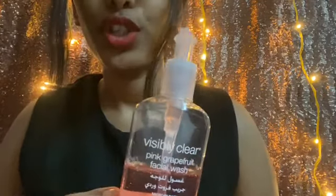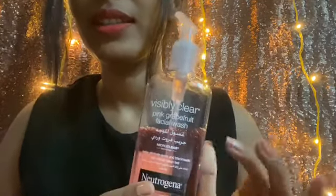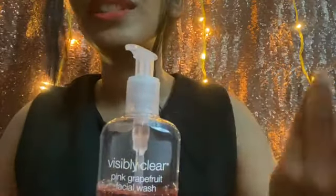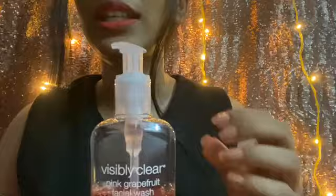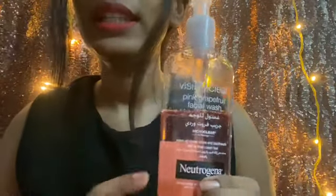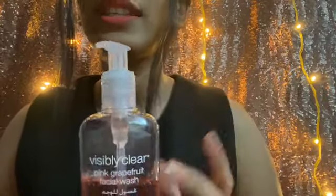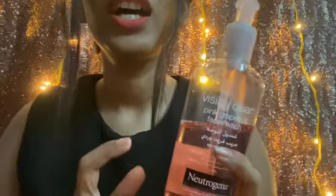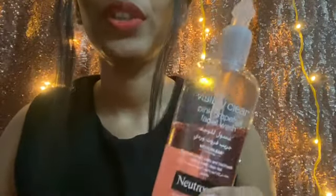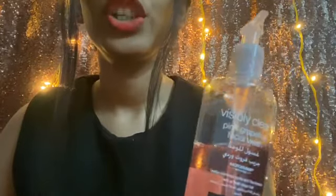This also doesn't dry out your skin. Once you wash your face, it's not going to feel dry. Normally acne-prone skin face washes are meant to take out the excess oil from your skin, and this does remove excess oil from your face, but it's not going to make your skin look dry. Also, this contains 2% salicylic acid, which is very good for acne-prone skin.